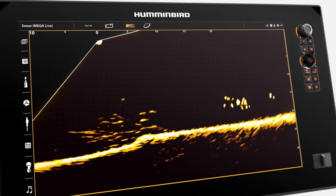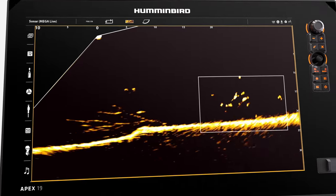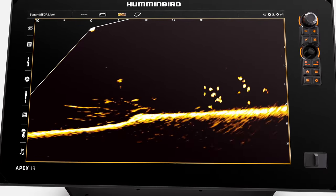Fish closest to the boat will be nearest to the left side, and those farther away will be shown to the right. Lower on the sonar picture, you'll see fish and structure that are deeper in the water and closer to the bottom.